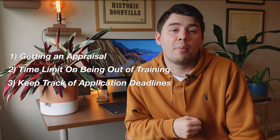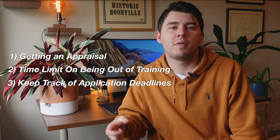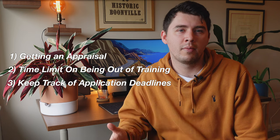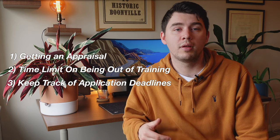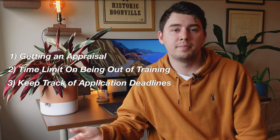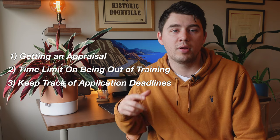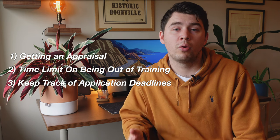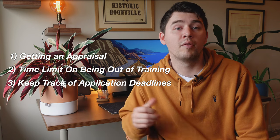Tip number three: know when your application deadline is. When you're out of training it can be easy to drift out of the training bubble, but if you're considering starting training the year after your F3 year, you need to pay attention to when training applications open and what's required. For example, if applying to the GP Training Programme, you need to know when the application opens, when you need to sit the MSRA examination, and when to start revising. The last thing you want is to miss all the deadlines and have to take another unplanned year out of training.